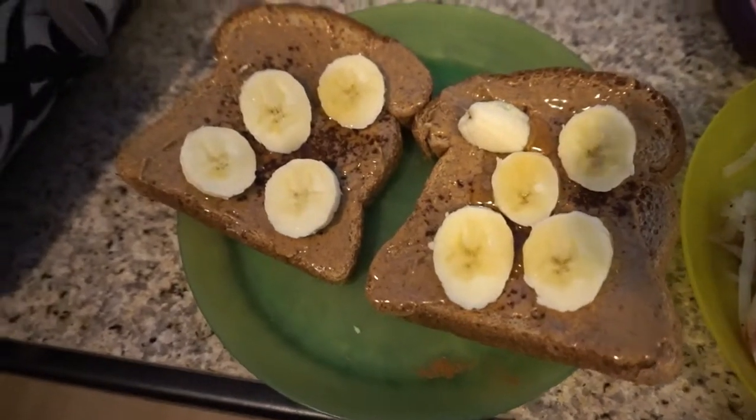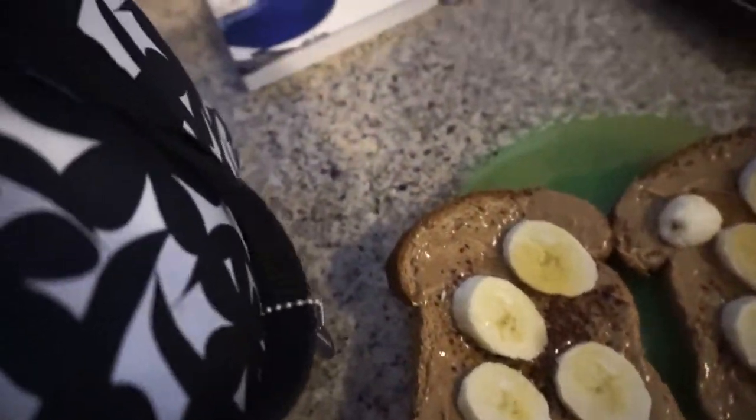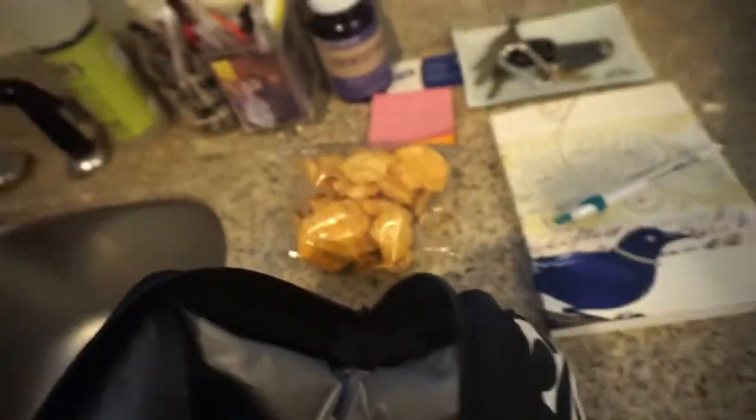I have cinnamon and honey on top. For lunch I'm gonna have my typical protein chips — they're 90 calories and you get a whole bunch of them. They're really good, from Kroger.